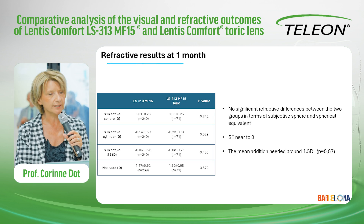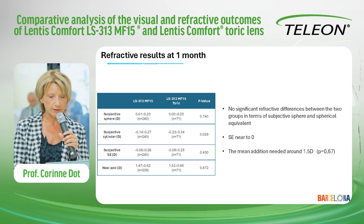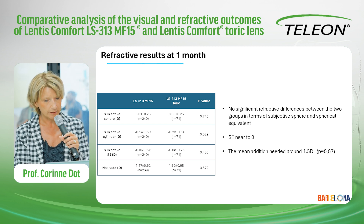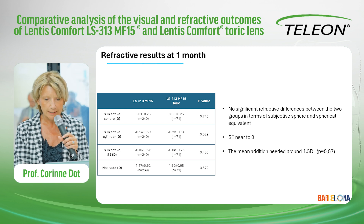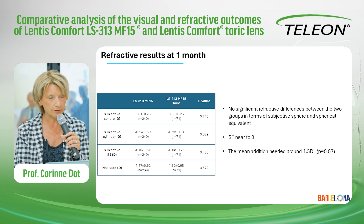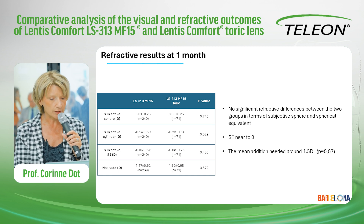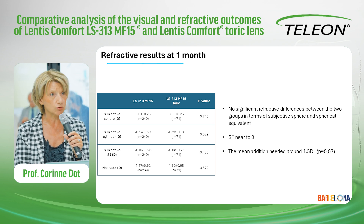Here are the refractive results at one month. No significant difference was found in refraction between the two groups in terms of subjective sphere, subjective cylinder, spherical equivalent near to zero, and the near addition needed was around 1.5 diopters in both groups.